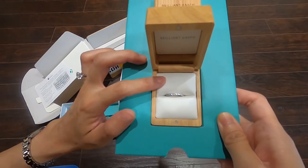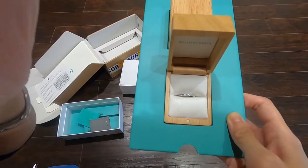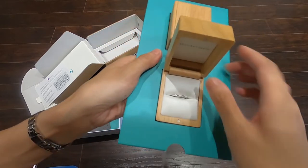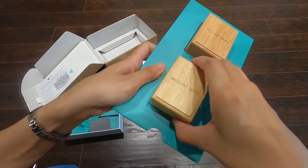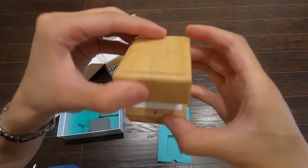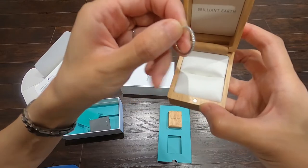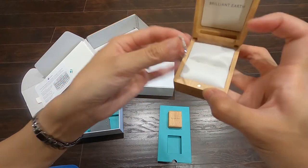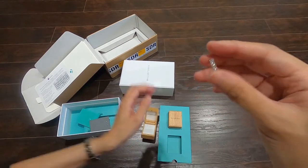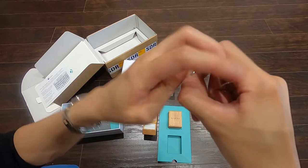Oh my gosh, this is my wedding band! Let me take a look. The box is pretty cute — it's a wooden box. I'll take this out. Open it and here is the ring. Oh my goodness, so beautiful! I love it! Lots of diamonds here.